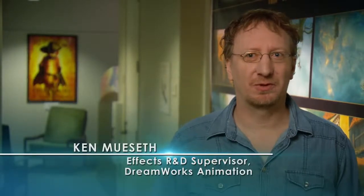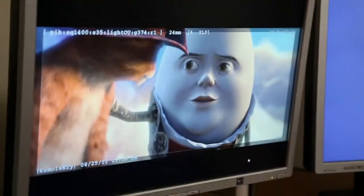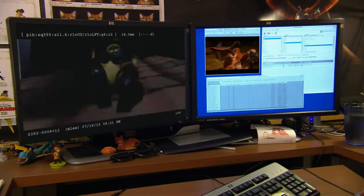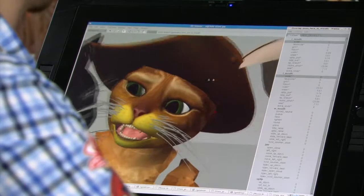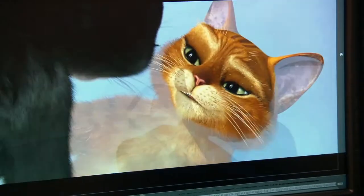Klaus played a crucial role in Puss in Boots, so we needed to develop a tool set that allowed us to create very, very high detail. Intel's new architecture was very exciting for us — it actually allowed us to have more threads, but they also increased the size of the vector unit, so we could actually double a lot of our computation performance.